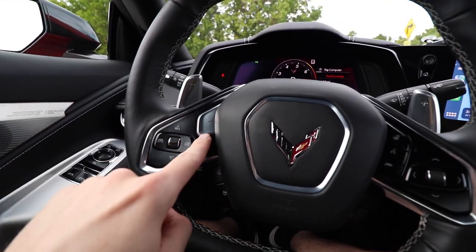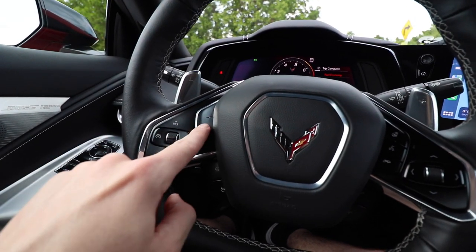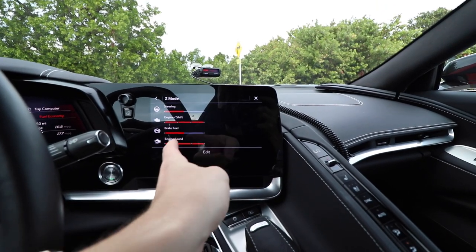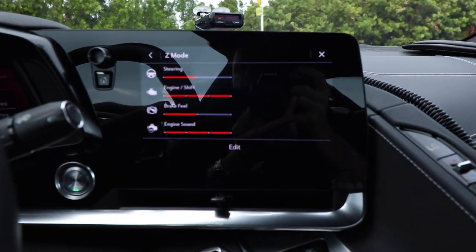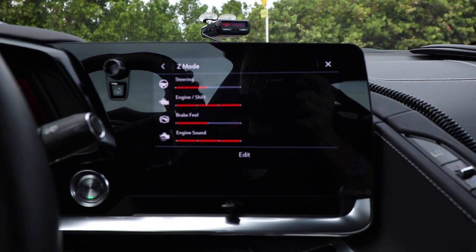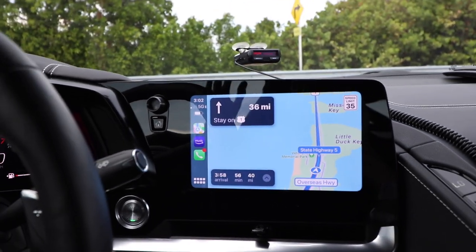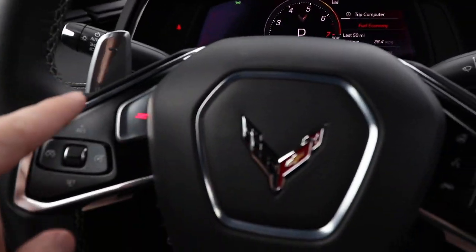One thing that is cool is the C button. So if we press this button, the car automatically goes to the steering, the engine, and you could actually customize to your C mode preference. So how do you want your steering feel, your engine shift — all those parameters are controlled by the C mode.